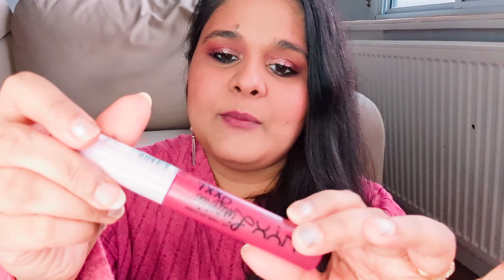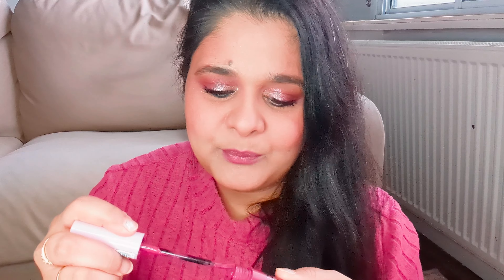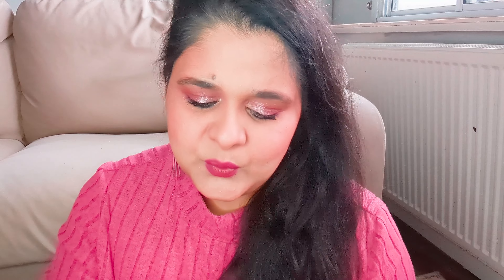Moving on to the lips: I'm using this NYX bold lip color for the Bollywood element, then adding a little ombre effect to merge it with the Hollywood style. I'll add a tiny bit of concealer to blend the edges and achieve the ombre look. This is the ombre effect I was going for and it looks so beautiful!